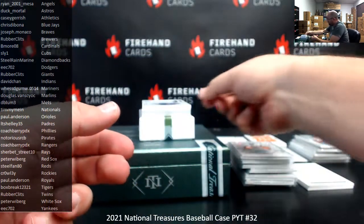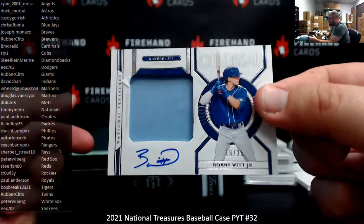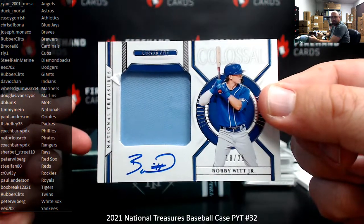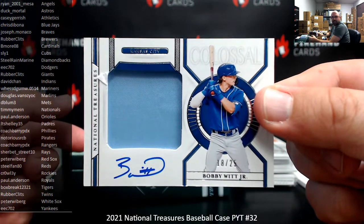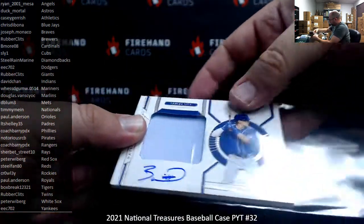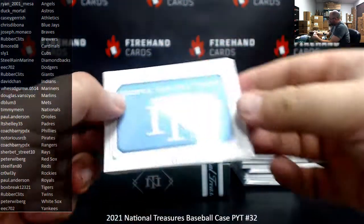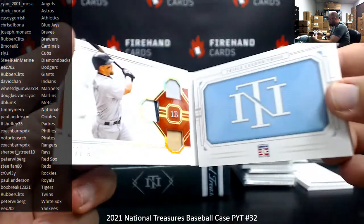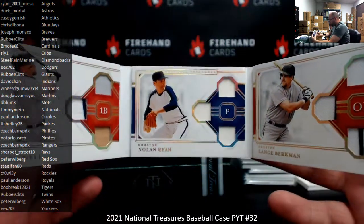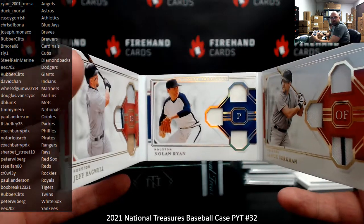Got a colossal jersey autograph, numbered 25, featuring Bobby Witt Jr. — Kansas City Royals going to Paul Anderson. Last card of the break: Triple Legend Trios, 3 of 99 — Jeff Bagwell, Nolan Ryan, Lance Berkman, all Astros — going to Duck Mortal.